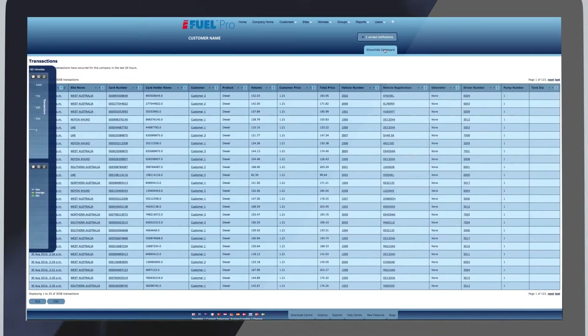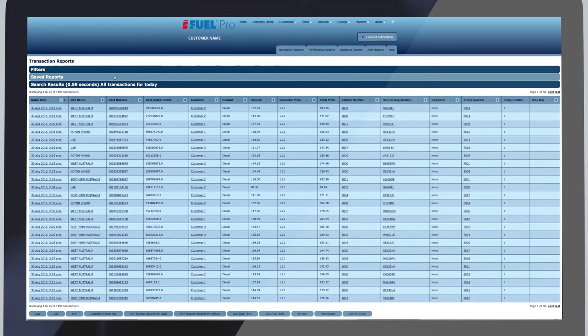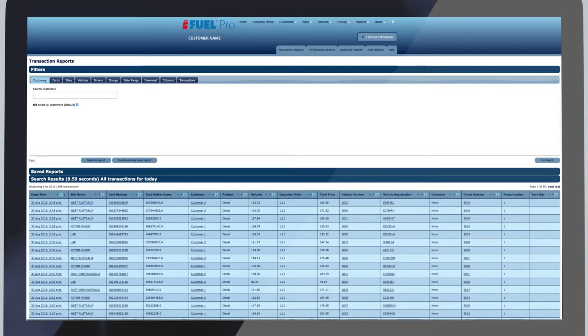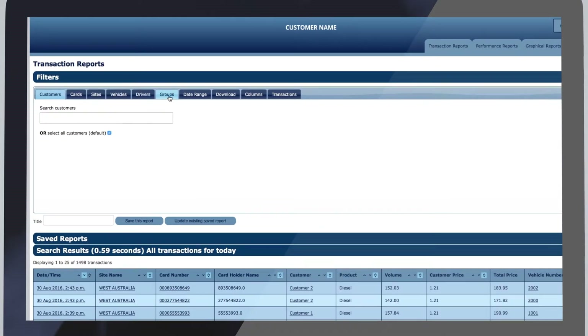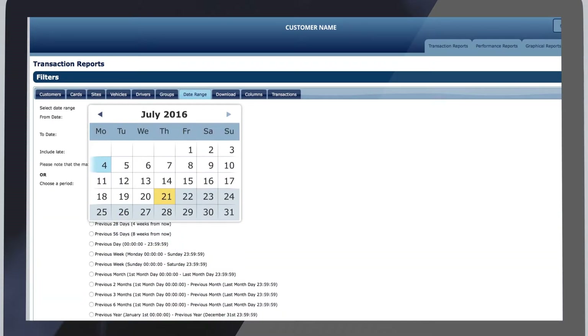Our user-friendly report builder is a flexible solution to quickly produce any type of report required, including exports in over 50 formats. You can run transaction reports for any combination of sites, vehicles, drivers, cost centres and groups using your own date ranges or our popular preset options.